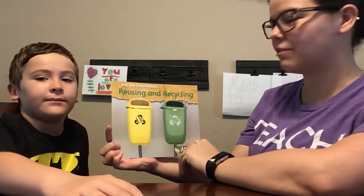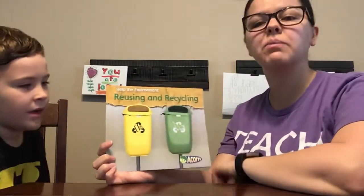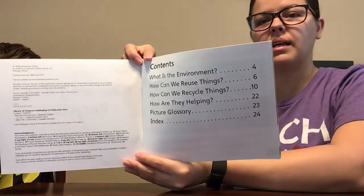Hi! We're back again to read another book. This time the book is Help the Environment, Reusing and Recycling. This book is an informational text, so it's going to have some of those same features as our other books have. Of course, it starts off with your table of contents, which you can find in the beginning of almost all of our informational text.